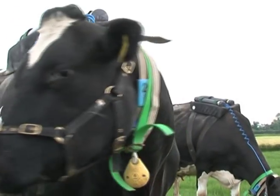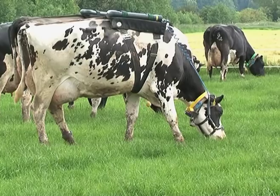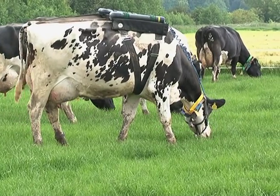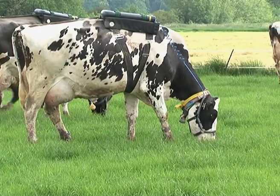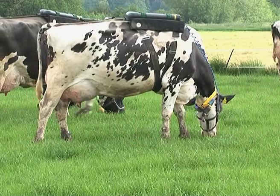Methane production, as most people are aware, is something that contributes towards global warming and dairy cows produce a large amount of methane — approximately eight percent of their energy intake is lost as methane on a daily basis. We have been investigating a variety of factors and ways to reduce methane production from dairy cows, focusing specifically on nutritional aspects.